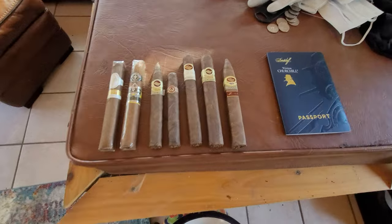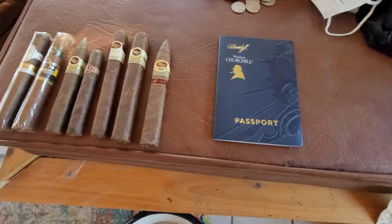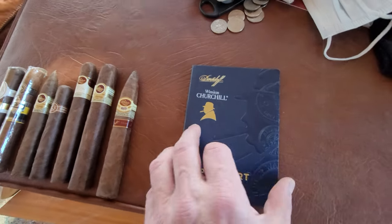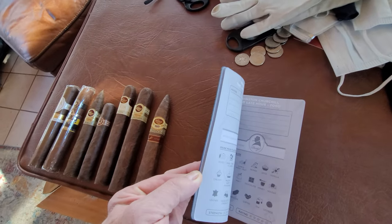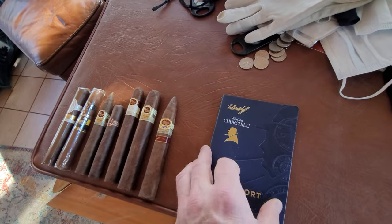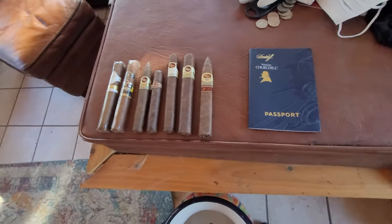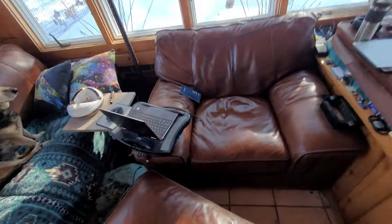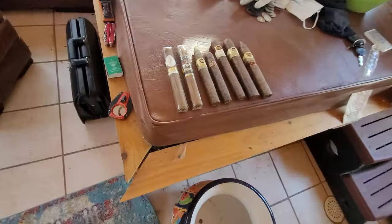Later on I may get into this — the Davidoff. One of their promos had a Passport, and they go through a bunch of different cigar types and blends. It also gives a pretty good, helpful idea for a review. So I may throw that over here and we'll talk about that once I light up the cigar.